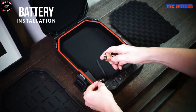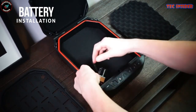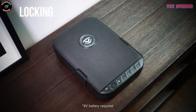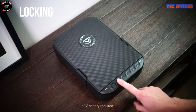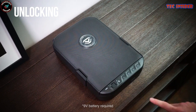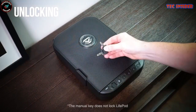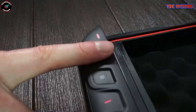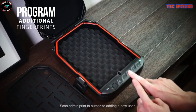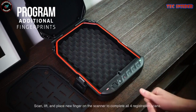The LifePod 2.0 also boasts cutting-edge technology including biometric fingerprint scanning, guaranteeing access only to authorized users. With Bluetooth connectivity and the Vaultek app, you can effortlessly monitor your safe's status and receive alerts in case of suspicious activity. Whether you're storing cash, jewelry, firearms, or crucial documents, the LifePod 2.0 is the ultimate security solution. Priced at approximately $190, it offers unmatched protection for your valuables.